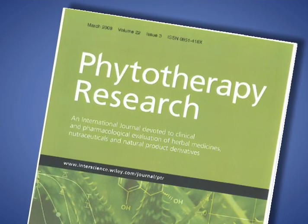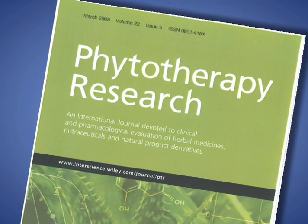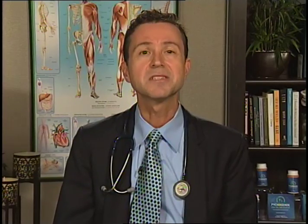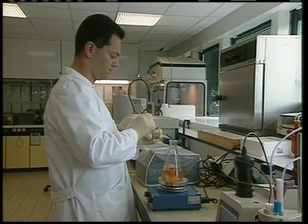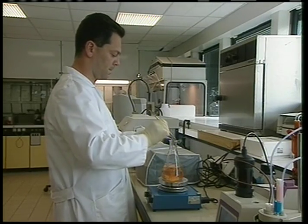Research conducted by Dr. Gianni Belcaro published in Phytotherapy Research demonstrated pycnogenol was able to reduce osteoarthritis symptoms by 56%. The study revealed a particularly high efficacy of pycnogenol for lowering joint pain by 55%. Moreover, patients required dramatically less standard pain medication, which greatly improved the gastrointestinal complications resulting from the pain medication by 63%.